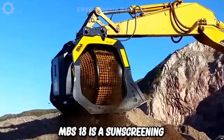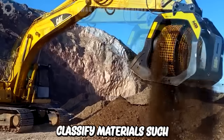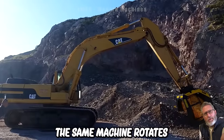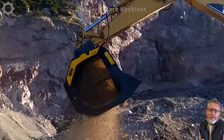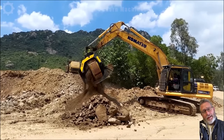MBS 18 is a sand screening machine used to classify materials such as sand, stone and concrete. Initially, the material is fed into the rotating bucket, then the sieve machine rotates so that the particles pass through the sieve according to size. Small particles will pass through the sieve and be separated from the top of the material, while large particles will be retained.